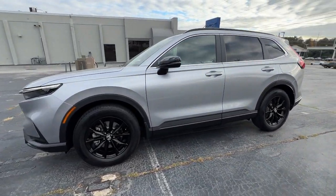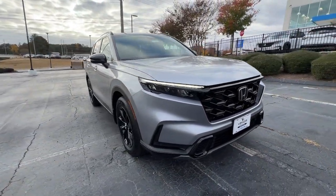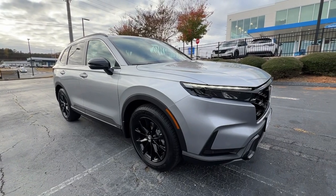Modern style, forward-thinking innovation, spacious comfort, and an impressive array of safety and infotainment tech make this crossover ideal for today's active lifestyle.